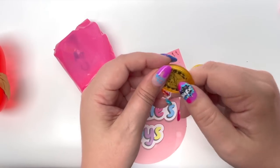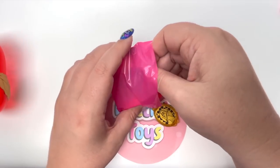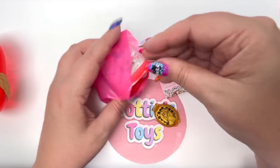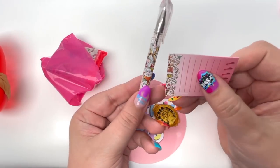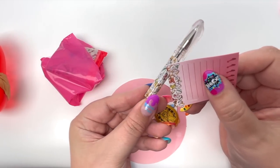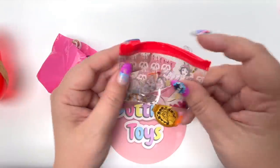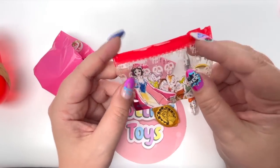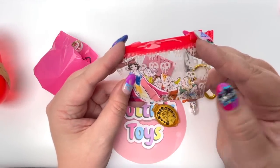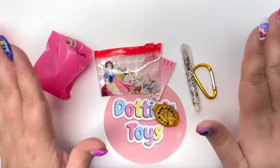What an awesome little compact — I absolutely love this! The next thing we have is a pin, and the pin features all of the seven dwarfs, just like the bottom of the notebook. And here we have the little pouch — we have the poison apple, Snow White, and again all seven dwarfs. This is so cute.